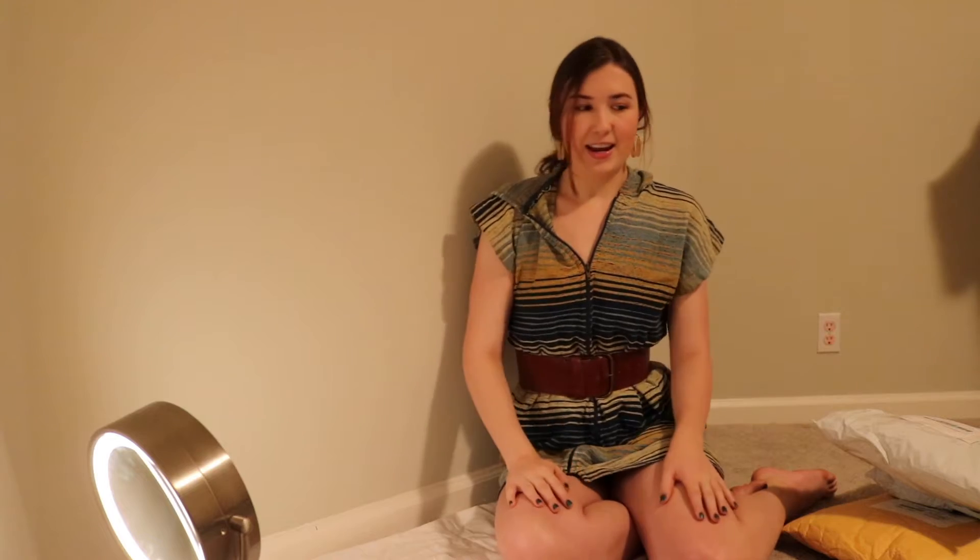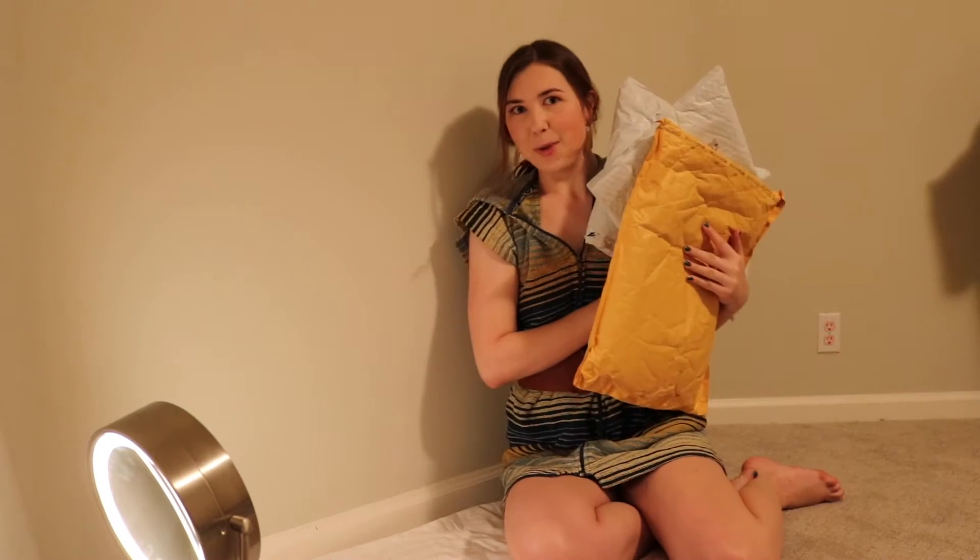I'm going to do my own unboxing today. I have three packages from the internet, fresh and ready to go. Without further ado, let's get started!